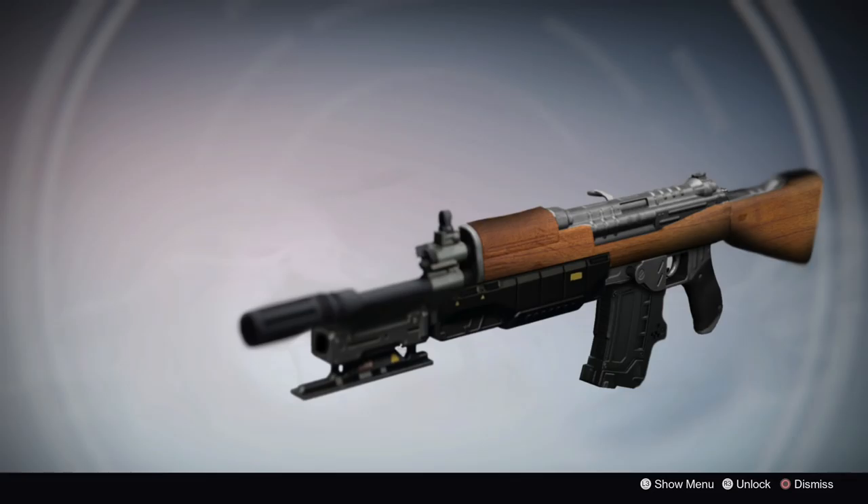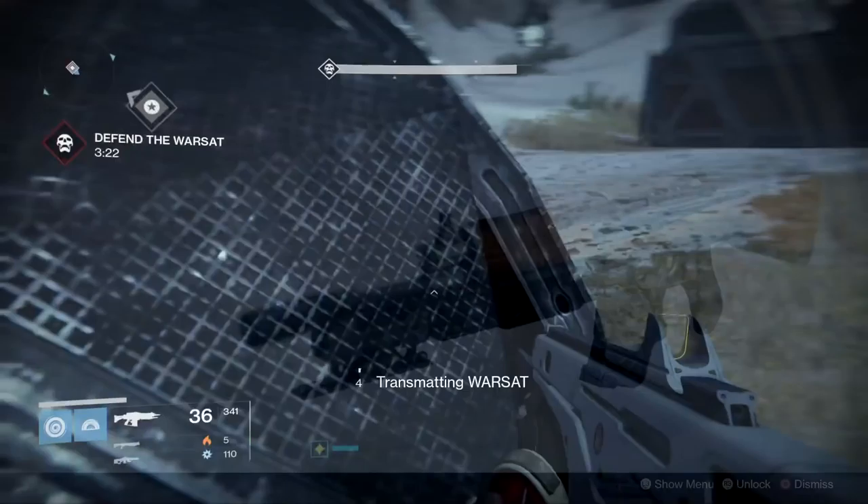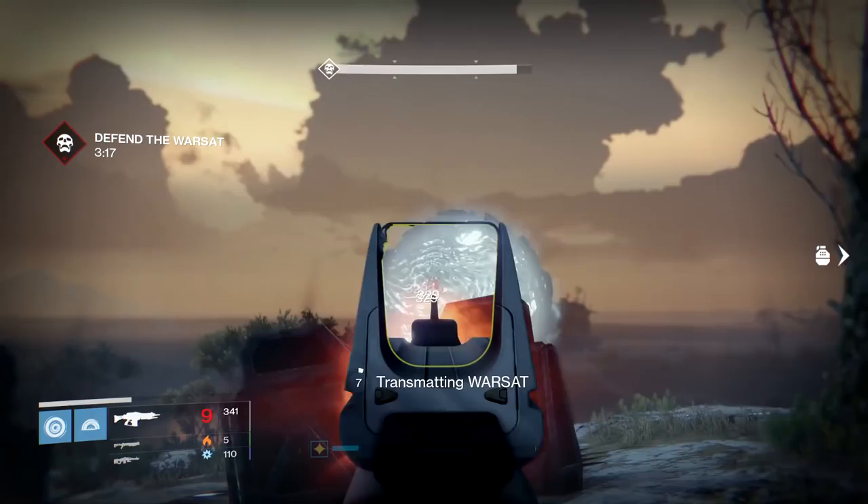This weapon looks tactical as hell, which is perfectly in line with its exotic perk Red Star. When getting kills with this weapon, you will have 5 seconds to use the shotgun attachment on the weapon. The shotgun will have the same stats as the Burden of Proof 11. To use the shotgun, you will press down R2 and R1 at the same time. I really think this is a cool concept and one that I hope Bungie eventually explores.